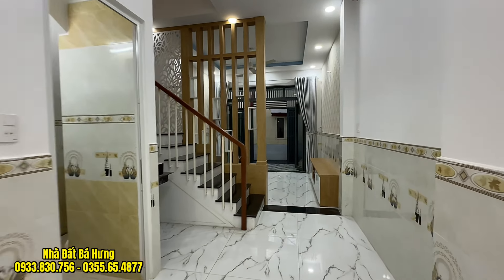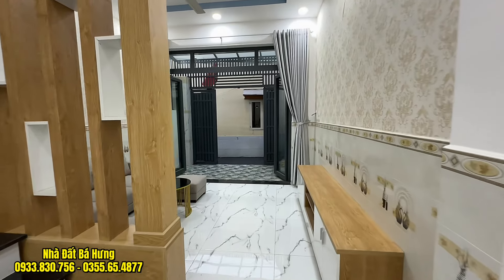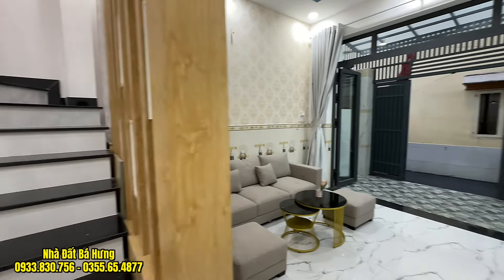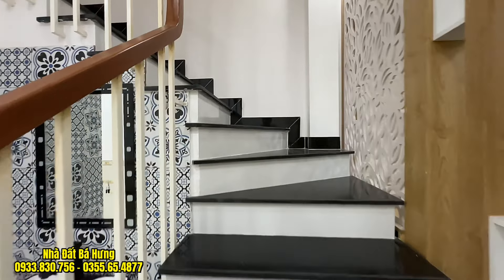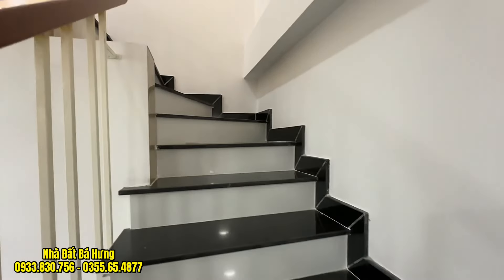Một căn nhà giá rẻ, xe hơi vào được, tại trục đường Phạm Văn Bạch thuộc phường 12 Gò Vấp. Anh chị khách hàng nào quan tâm hãy gọi trực tiếp tới nhà Đạt Bắc Hưng. Hãy nhớ đăng ký kênh, bấm chuông để theo dõi những video mới.